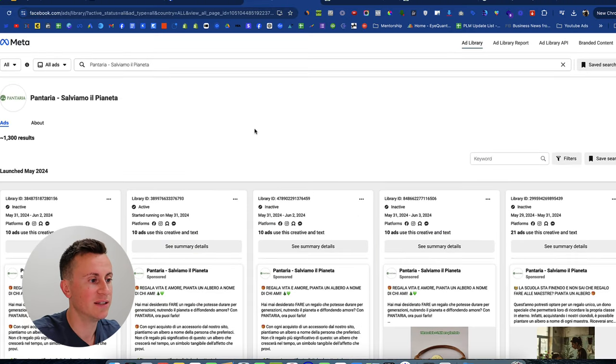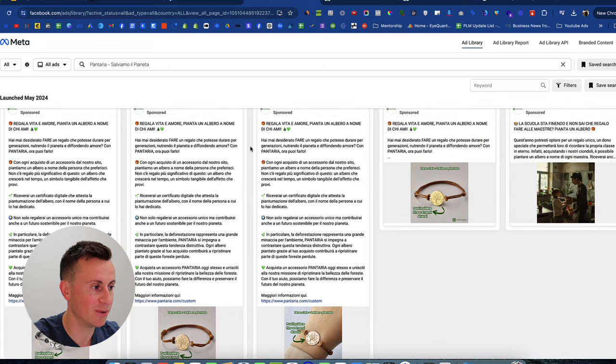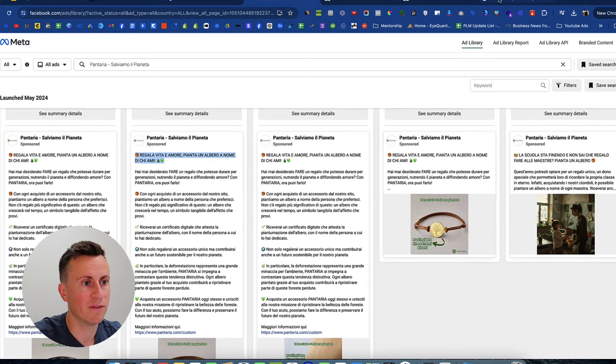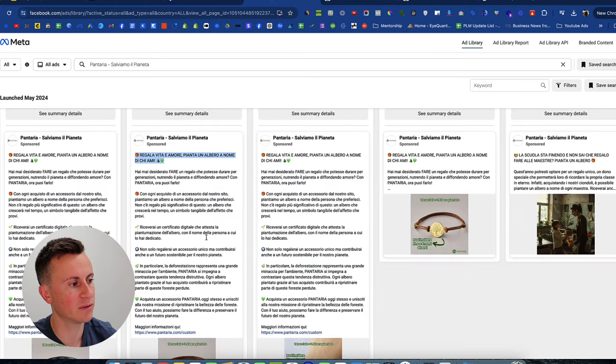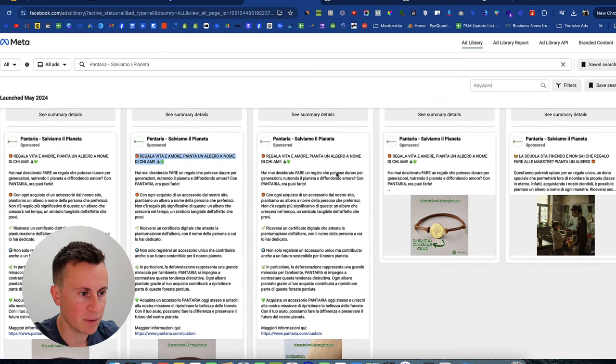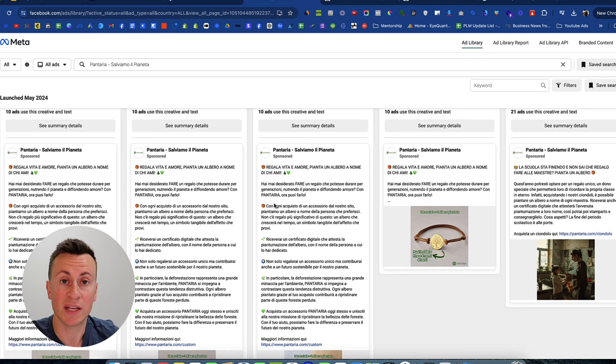Let's jump onto the Facebook Ads Library and take a look. There are 1,300 results — these guys have tested extensively to find what works. Taking the top first lines: there's a famous saying, possibly from Alex Hormozi, that 80 cents of every dollar spent on ads is spent on those first two lines. Their primary text reads: 'Give the gift of life and love, plant a tree in the name of those you love.' It's a nice poetic phrase that communicates their mission — and they've clearly split tested and found this works best for them.